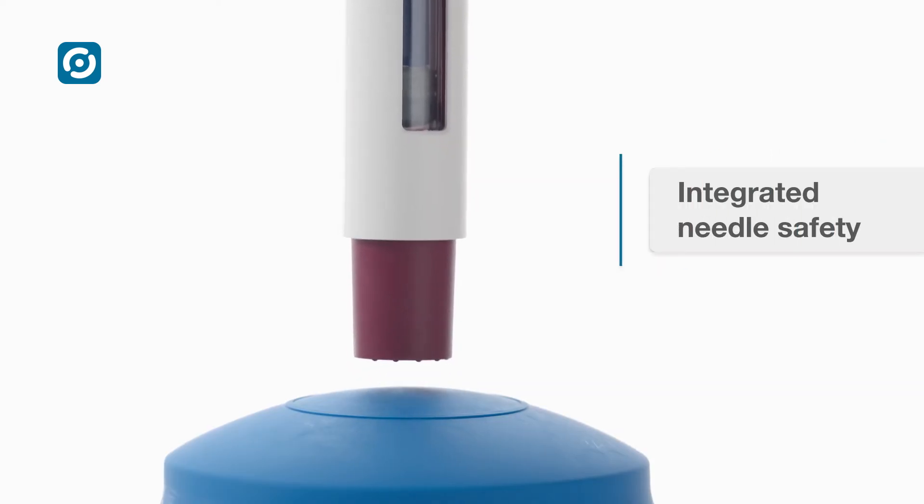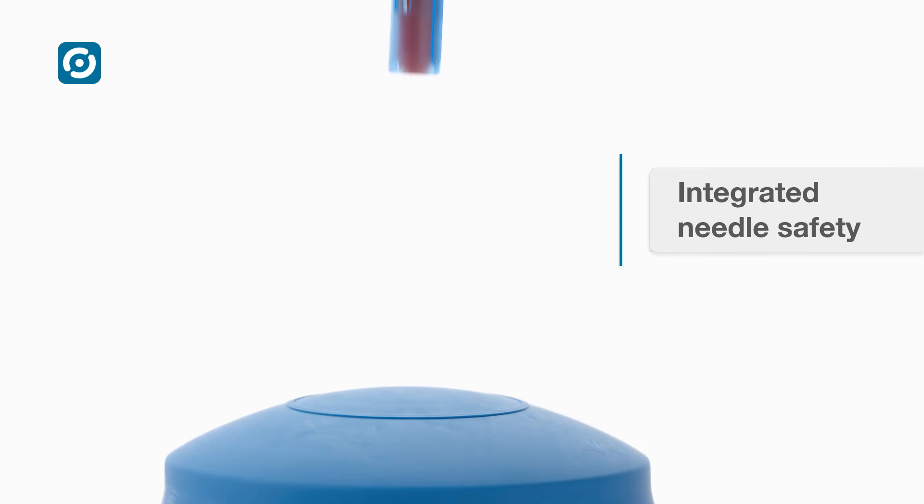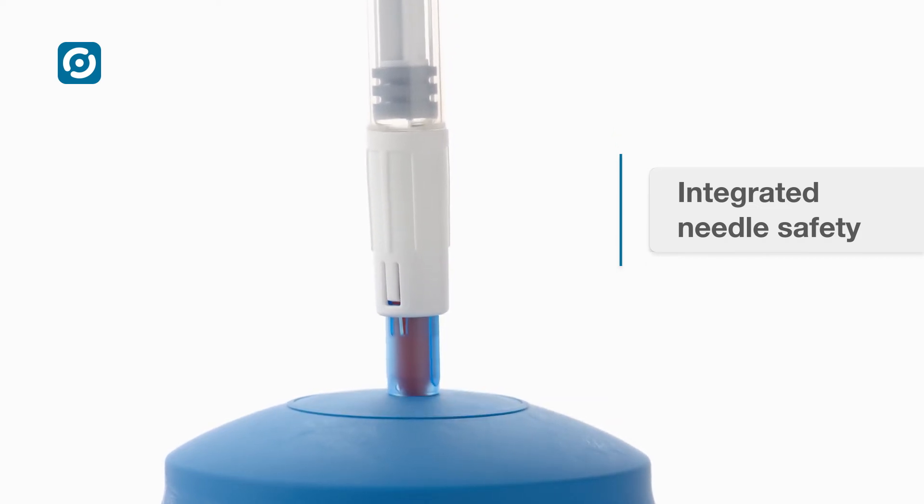Needle shielding is integrated into the device for the 1 milliliter syringe version, and provided by a safety pen needle for the 1.5 milliliter cartridge version.